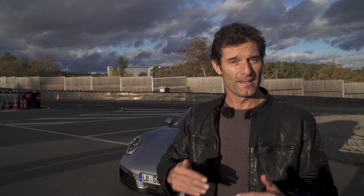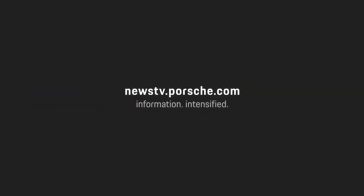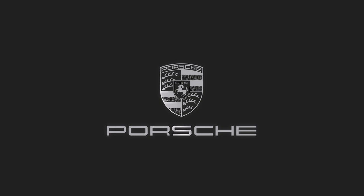Longer wheelbase as well. If you want to do 330 kilometres an hour with this baby on the autobahn, it's going to be very, very stable. So all in all, another step forward on the previous generation 991.